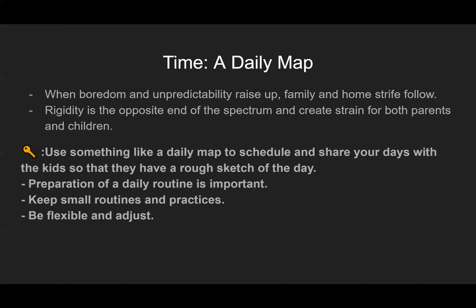The key to making time go well is to use something like a daily map to schedule and share your days with the kids so they have a rough sketch of the day. The more they know what's going on and can prepare for it, the better for them. Preparation of a daily routine is important. Build in small morning routines you can plug into your day, and then be flexible and adjust — we don't want to be so rigid that there's no room for flexibility.